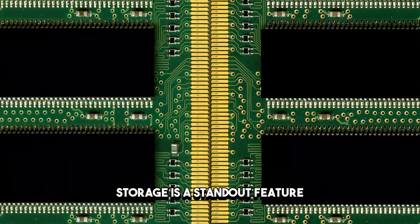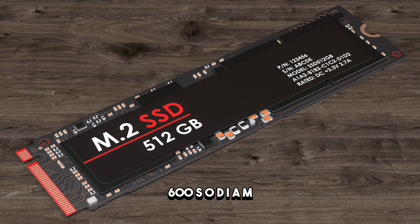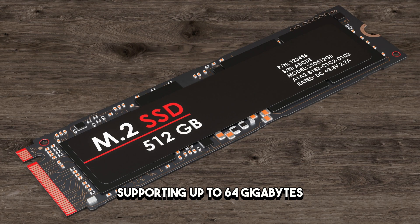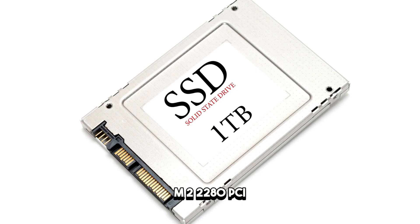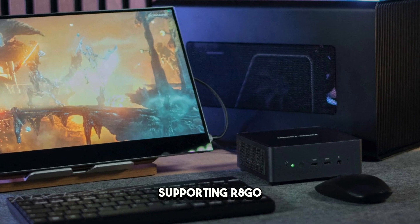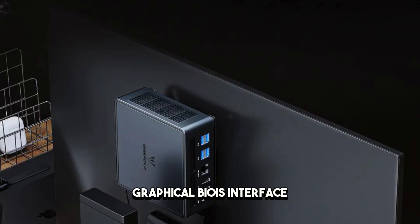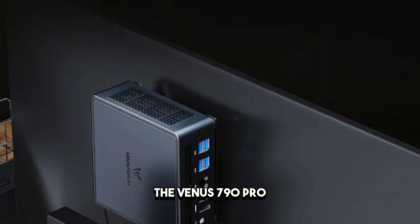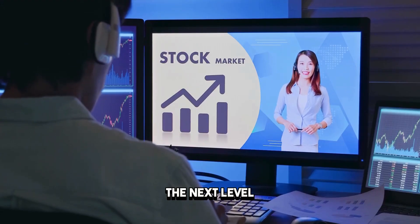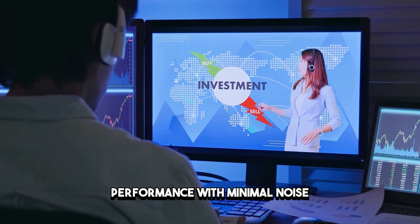Storage is a standout feature, with 32GB DDR5-5600 SODIMM dual-channel memory supporting up to 64GB, and storage options including two M.2 2280 PCIe 4.0 1TB SSDs, supporting RAID 0 and RAID 1. The user-friendly graphical BIOS interface makes parameter adjustment intuitive and straightforward. The Venus 790 Pro takes cooling to the next level with its ColdWave 2 system, ensuring superior cooling performance with minimal noise.